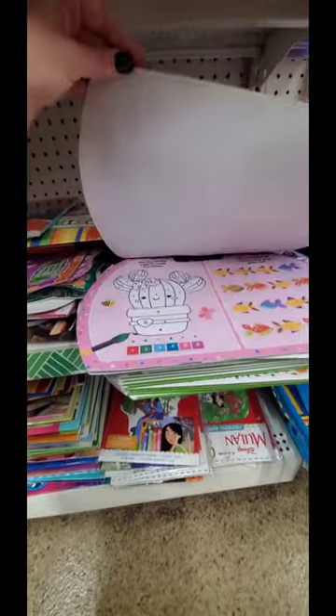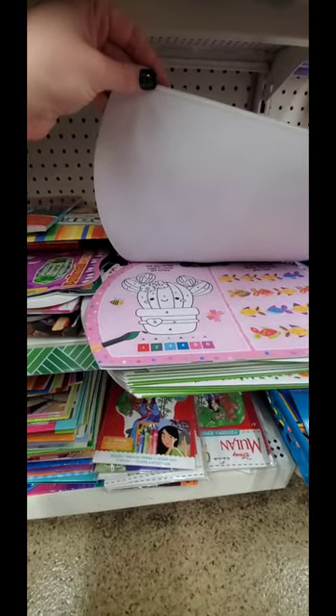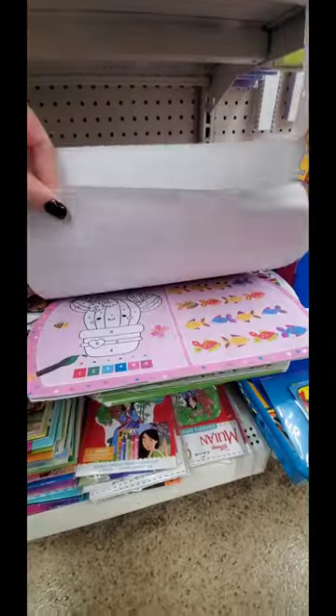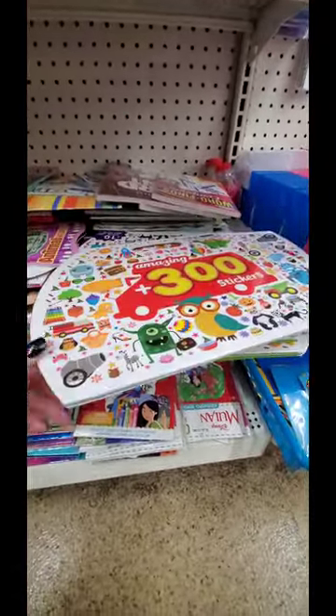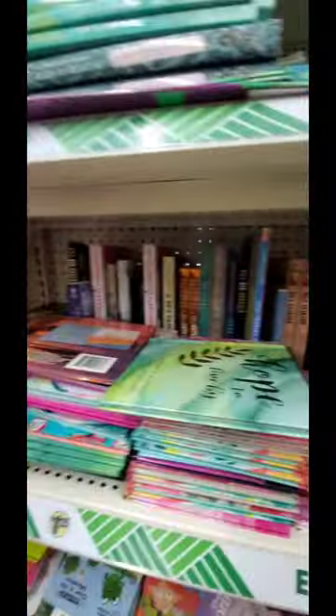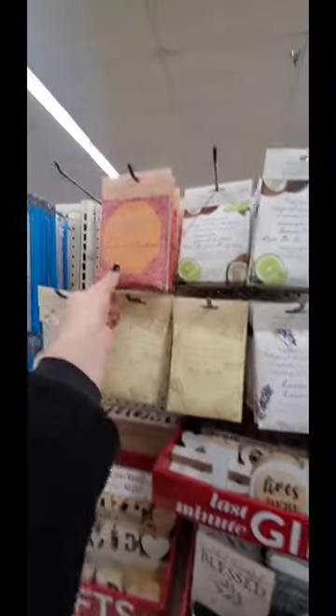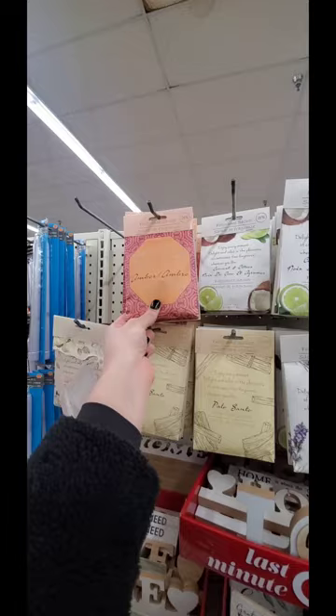Look at this - amazing 300 plus stickers. You can use the number codes to color the picture. This is a really good little workbook. And they got all these books here too. I'm going to have to look through these in a second. I haven't seen these before - 'Enjoy every moment.' Delight and relax in the pleasures of continuous fine fragrance wherever you like.